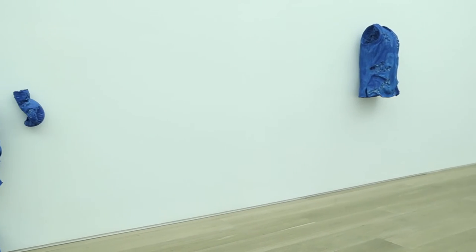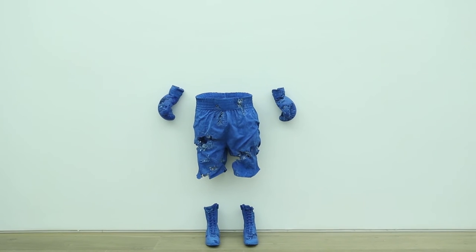The pieces in the show that sort of imply a figure — the figure has then been removed from that. So you have this kind of ghost-like presence of that.